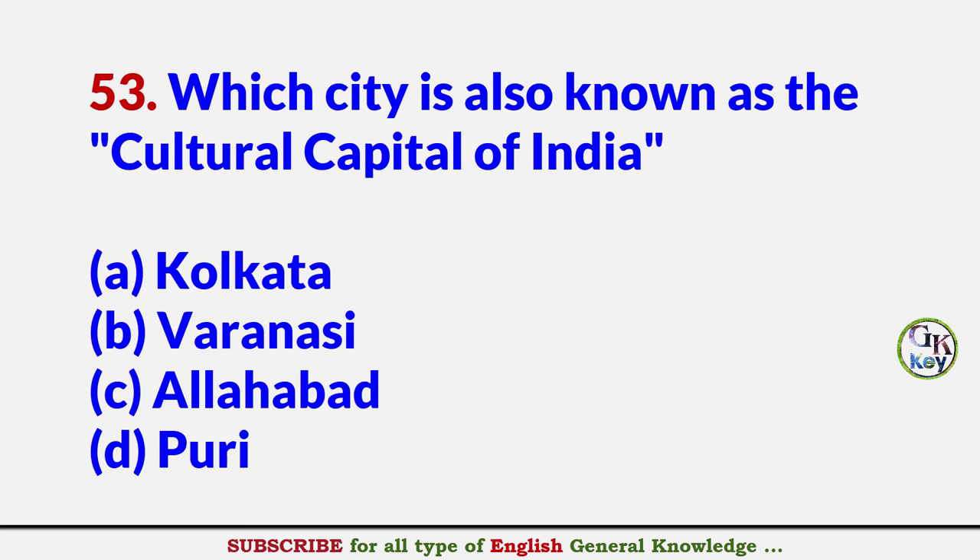Which city is also known as the cultural city of India? Answer A: Kolkata.